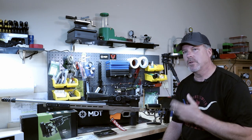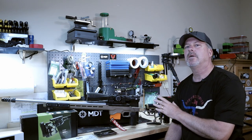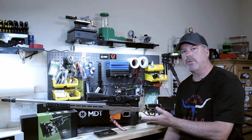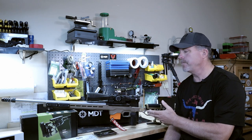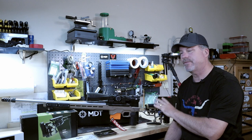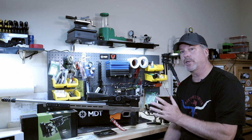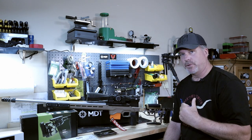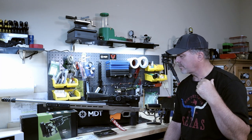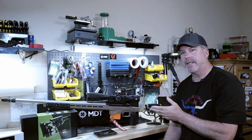If you've been looking at my other videos, you know that I'm really trying to standardize both my 6.5 Creedmoor and my new Voodoo 22 long rifle on a common platform — trying to make everything about these rifles exactly the same down to the trigger pull. I have the Voodoo in an MDT ACC chassis, and I just ordered another one so I could standardize the chassis.